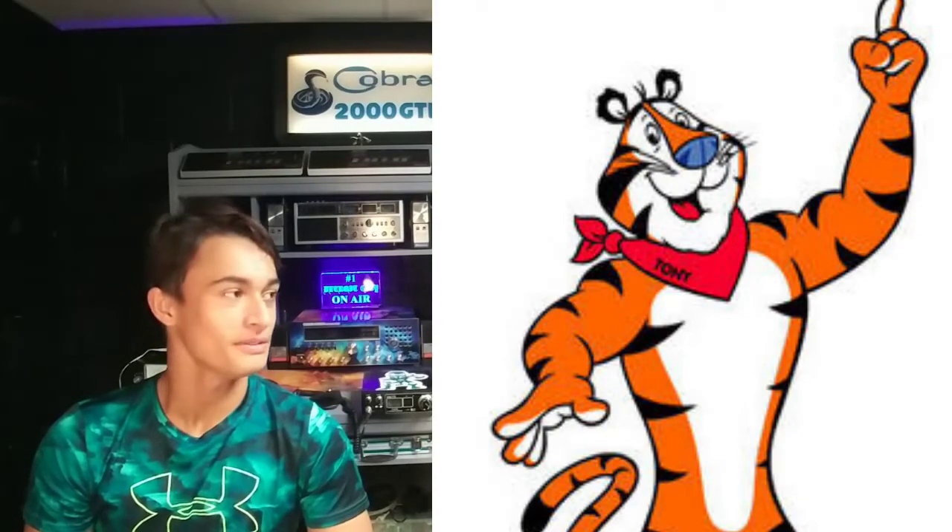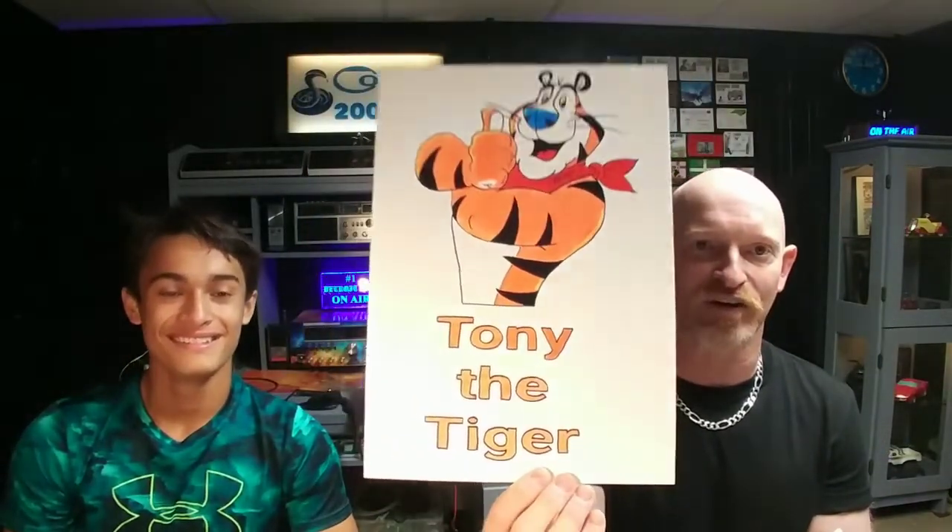Now I had a guy ask for Tony the Tiger. Tony the Tiger — that's pretty easy. Whoa, there we go. There's Tony the Tiger. There's your sign, brother. That's cool. Tony the Tiger turned out pretty cool. A lot of people at work like Tony the Tiger.